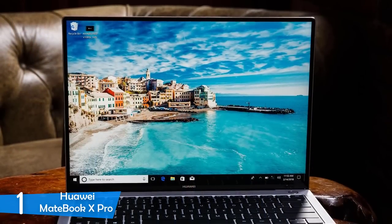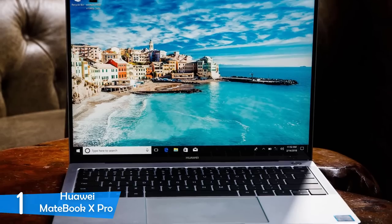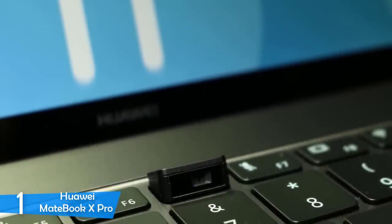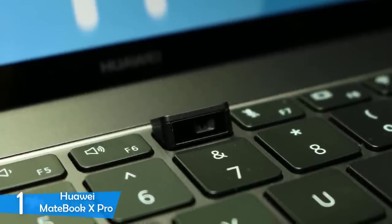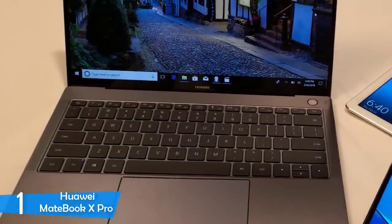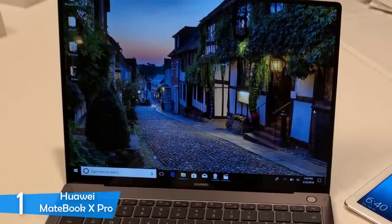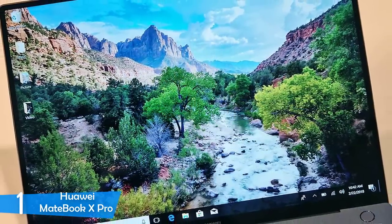The keyboard is fantastic — with snappy and responsive keys and a nicely spaced layout, it provides a pretty decent typing experience. The touchscreen also provides a good experience and is responsive to commands. The screen ratio of 3 to 2 provides more space to scroll. The Intel Core i5-8250U processor with 8GB of RAM and 256GB of SSD make this a good productivity device. Overheating issues are also solved in this series, and the benchmark test reveals that the MateBook X Pro is significantly faster and better performing than the original MateBook X.